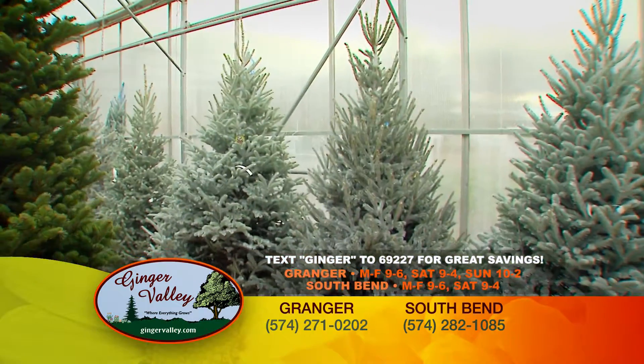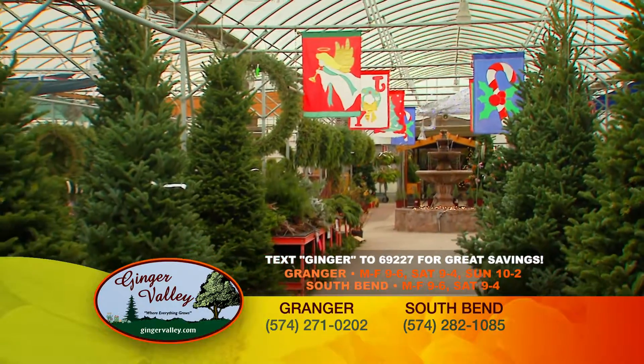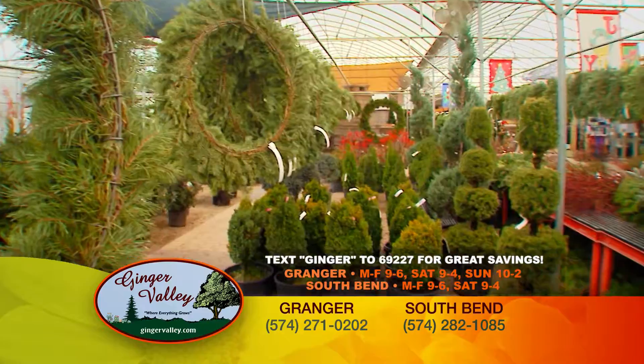And that perfect Christmas tree? Find the tree that fits your home while shopping in Ginger Valley's comfortable indoor greenhouse, full of freshly cut, locally grown trees. Or enjoy the beauty of Christmas all year round with a live, potted tree.